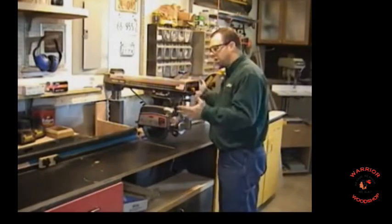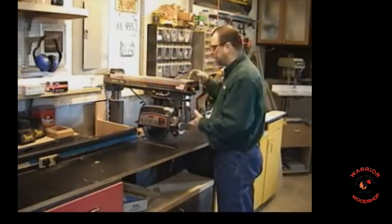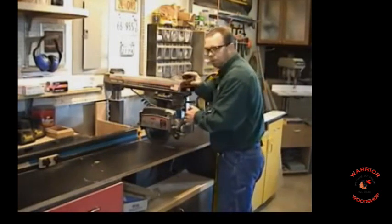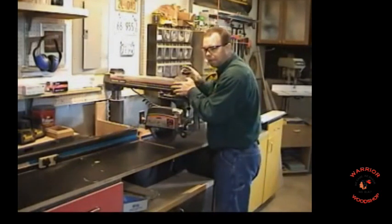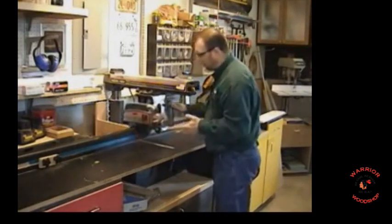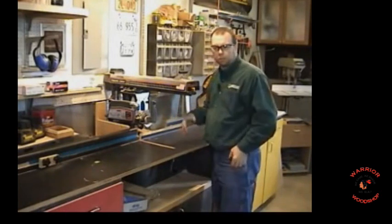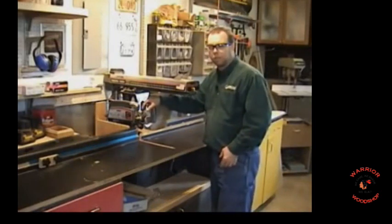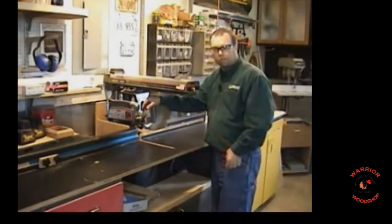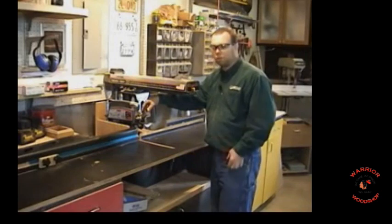One advantage of the miter saw over the radial arm saw is the ability to cut accurate angles. The miter saw has index stops; the radial arm saw also rotates but has no index stops. Therefore, to get an exact angle you'd have to rely on a protractor or other gauge, and repeat setups are a disadvantage. In our woodworking classroom we just use the radial arm saw for 90 degree cuts, squared up — and if you need an angle, you go to the miter saw.